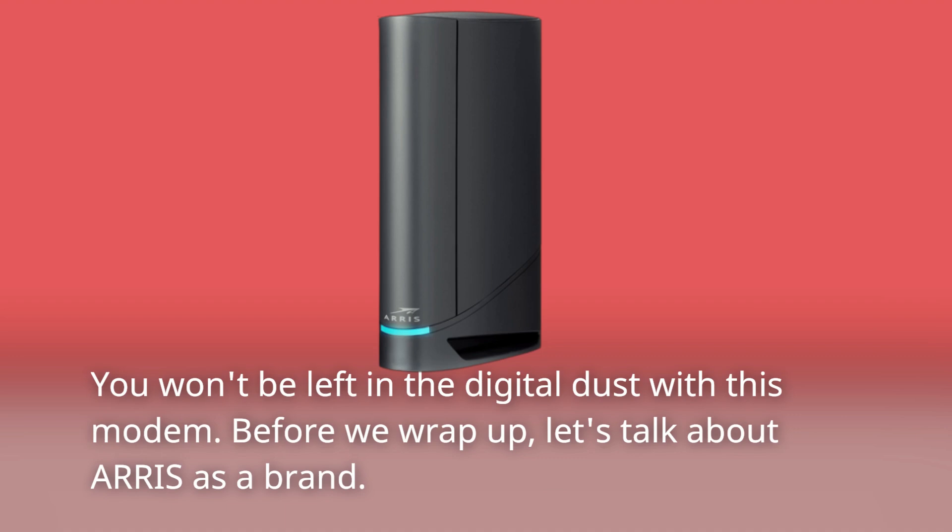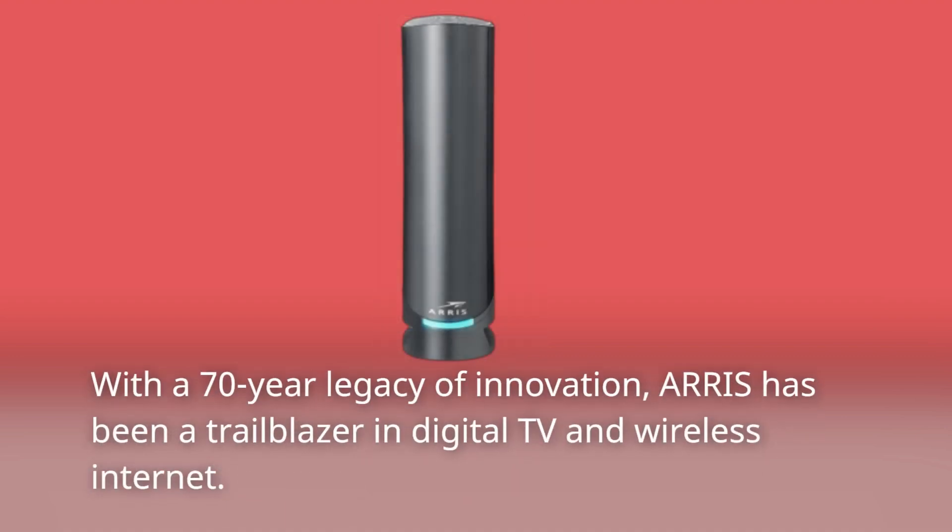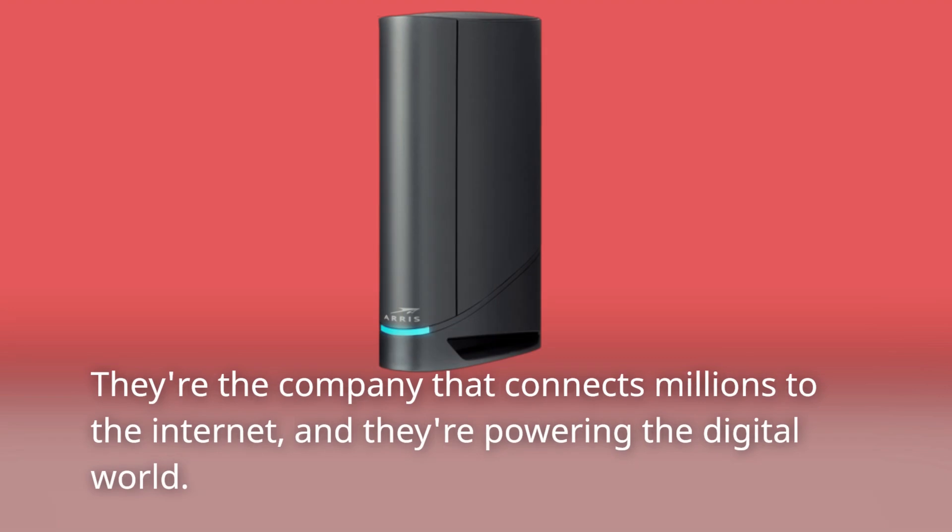Before we wrap up, let's talk about ARIS as a brand. With a 70-year legacy of innovation, ARIS has been a trailblazer in digital TV and wireless internet. They're the company that connects millions to the internet, and they're powering the digital world.